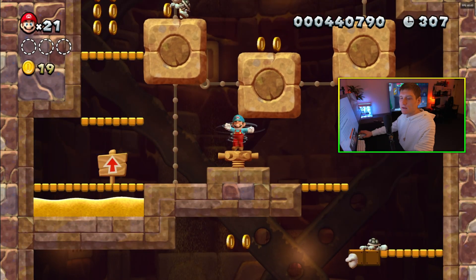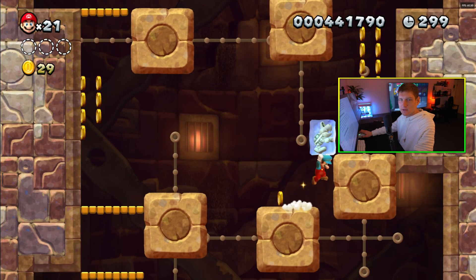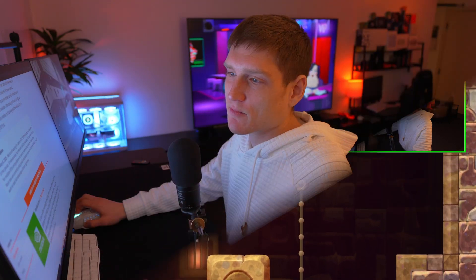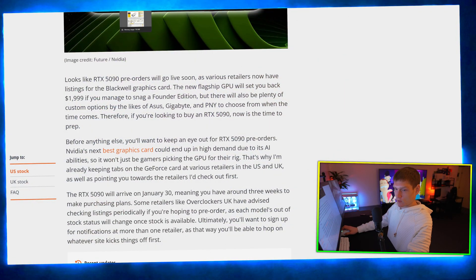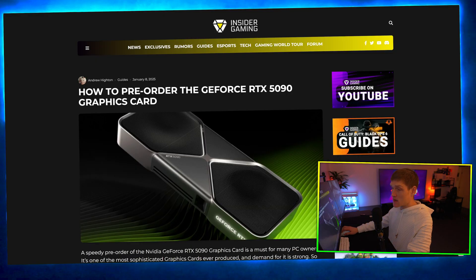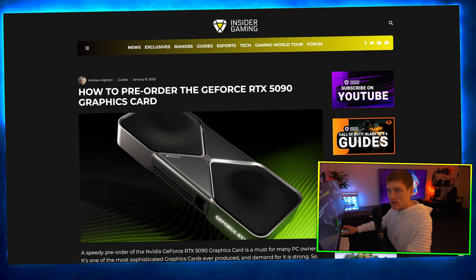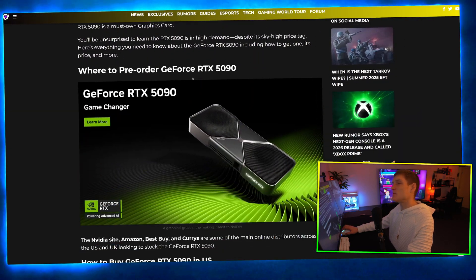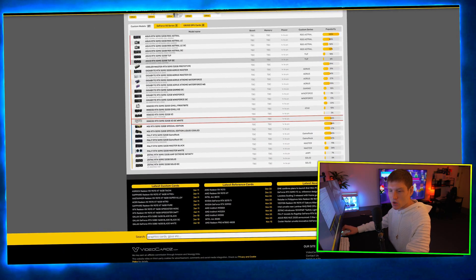Keep this in mind — Gamers Nexus, Linus Tech Tips — massive creators are literally asking their audience to help them get a graphics card. Just let that sink in. The point is you really need to set your priorities: decide where you want your graphics card purchased, not through notifications, not on a phone. You literally need to take the day off and sit on a computer as soon as pre-orders go live.